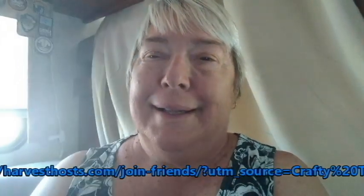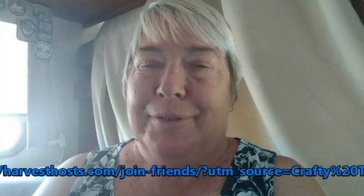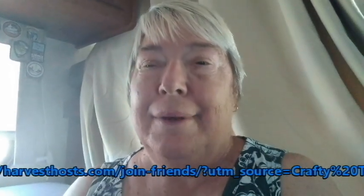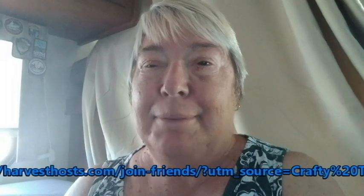All you have to do is check out the link below and sign up for Harvest Host. If you use my link below you'll get a 15% discount.